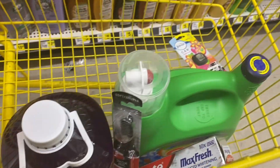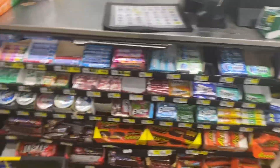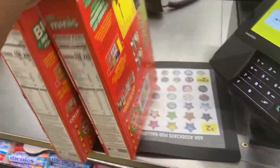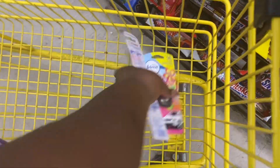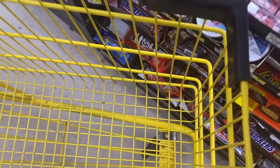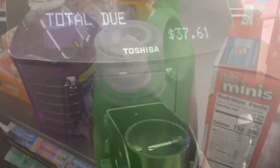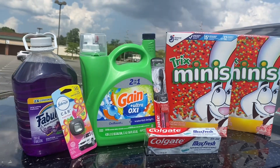My favorite cereal, some detergents, some essentials — let's go see how much we're gonna spend. Here we are going up to the register. We got some baby mama jamas too!